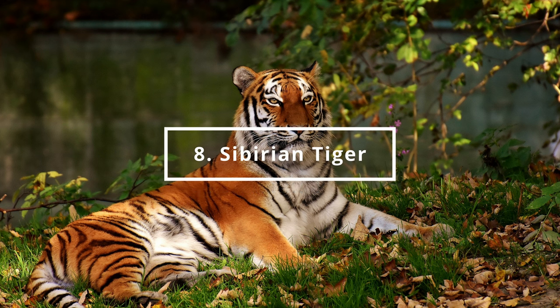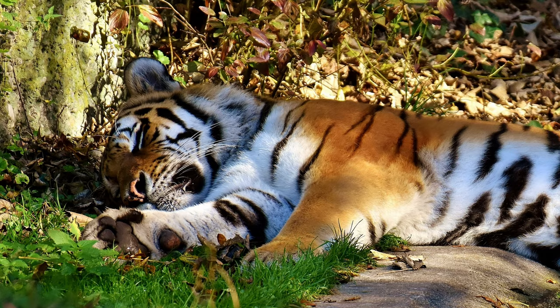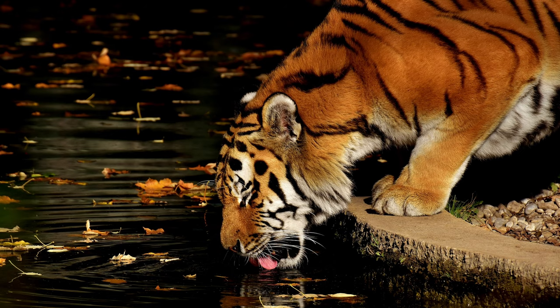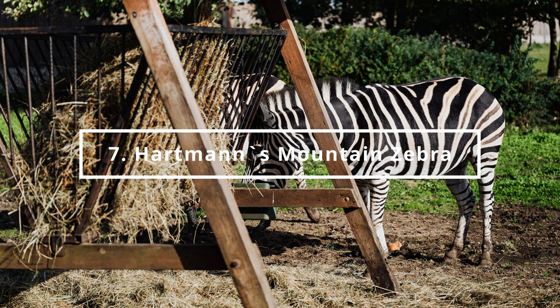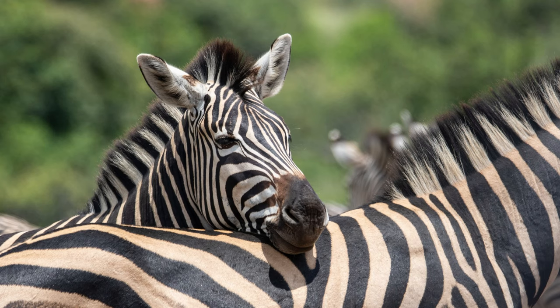At number 8 is the Siberian Tiger. You can find it in the Asia Continent section. Number 7 is the Hartmann's Mountain Zebra. You can find it in the Africa Continent section.